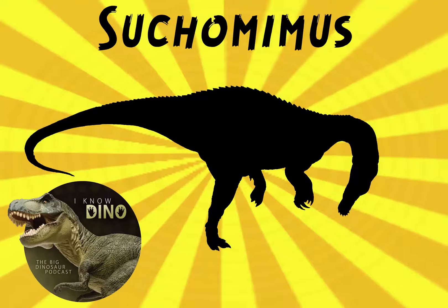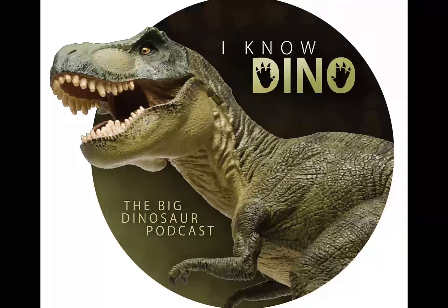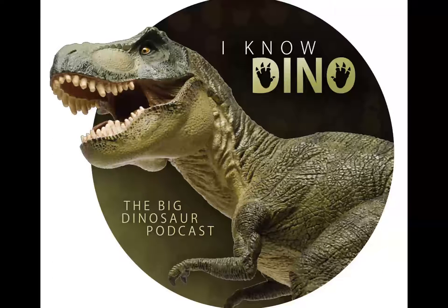And now on to our dinosaur of the day: Suchomimus, which was a request from Cole via Patreon, so thanks Cole. The name means crocodile mimic, and it was a spinosaurid with a crocodile-like skull. It lived in the Cretaceous in what is now Niger, Africa.